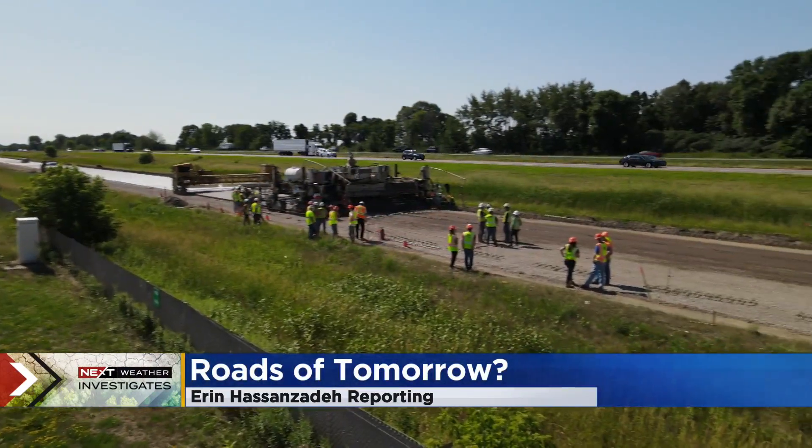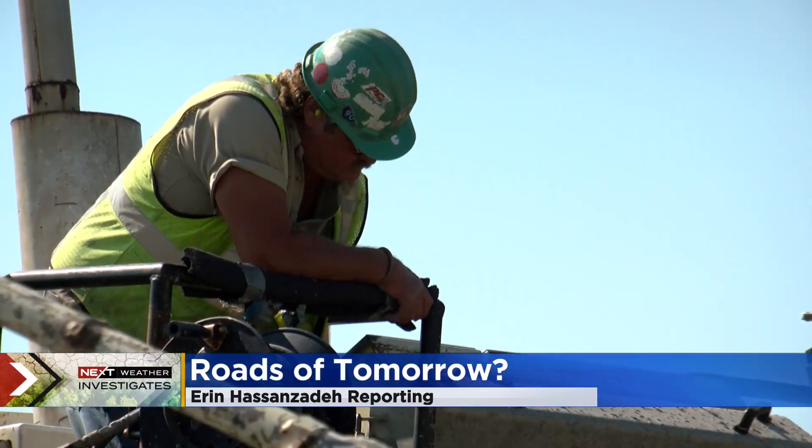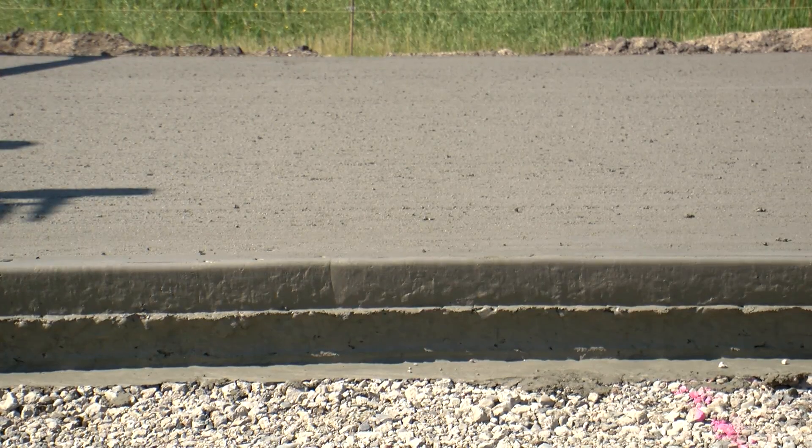This stretch of road just next to I-94 is a test lab of sorts. And the experiment today: finding a durable road paving material with a lower carbon footprint.